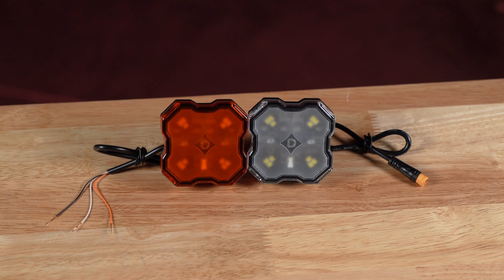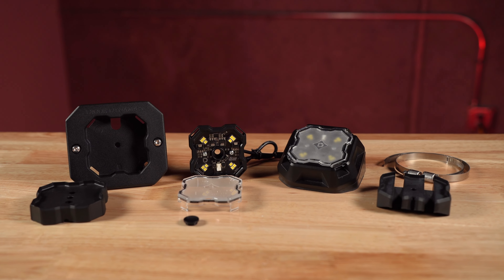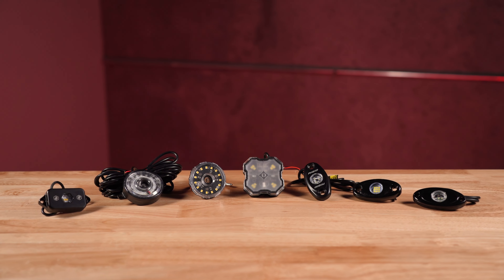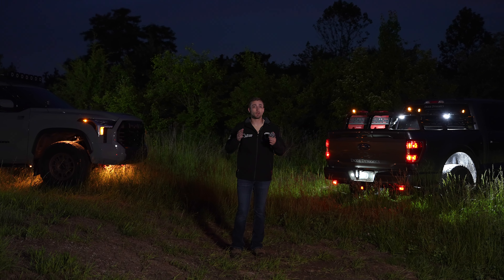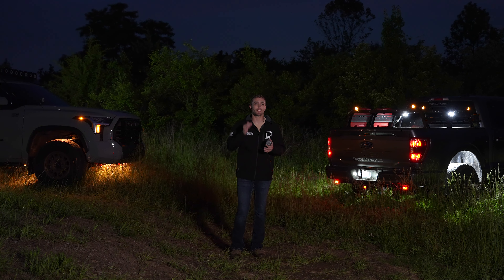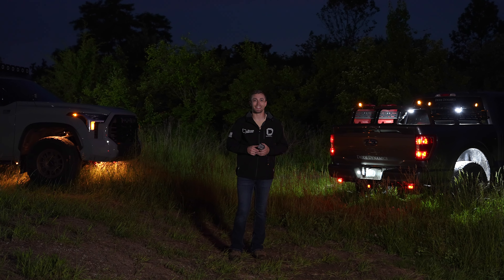For a full rundown on our Stage Series rock lights, the mounting solutions offered, and how they stack up against the competition, check out some of our other videos linked in the description below. Tonight, we'll be going through some of the most unique uses we found that show off that these lights are more than just rock lights. Let's dig in.